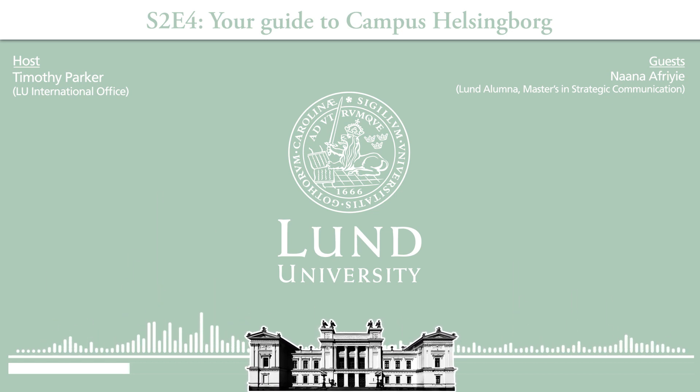I remember seeing it when we did the Instagram tour. So did anyone play that piano? Yes — sometimes we'd just be in the cafeteria and you would hear this beautiful music.